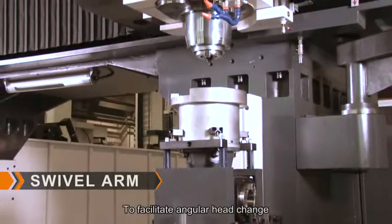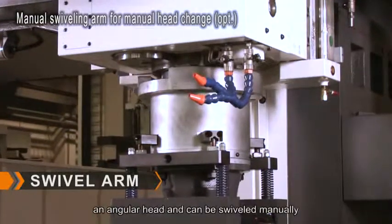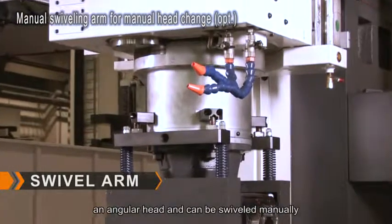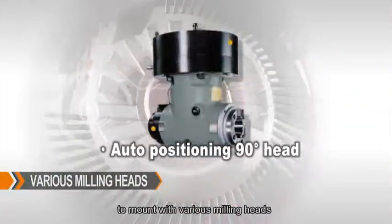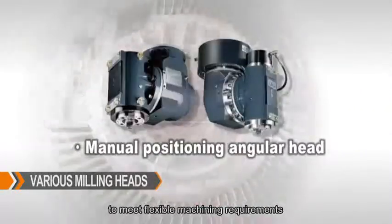To facilitate angular head change, a swiveling saddle is available that can store an angular head and can be swiveled manually. The All-New Infinity is available to mount with various milling heads to meet flexible machining requirements.